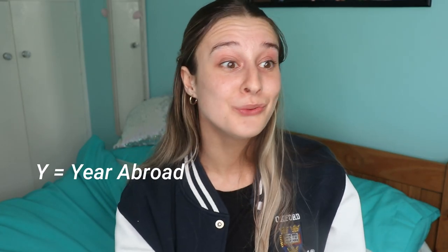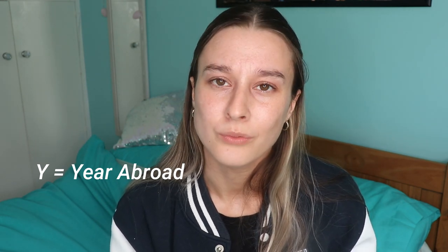Y is for year abroad. If you do a language you will be going on a year abroad. You can also do a term abroad with Erasmus, or simply if you've arranged it with another university and can convince your department that it will help your degree course.